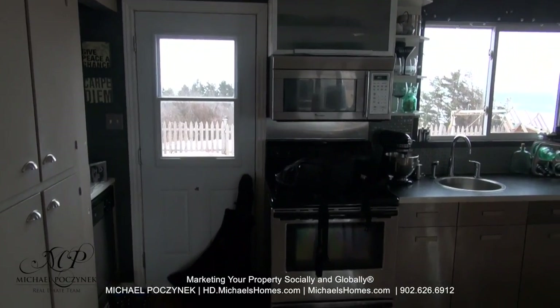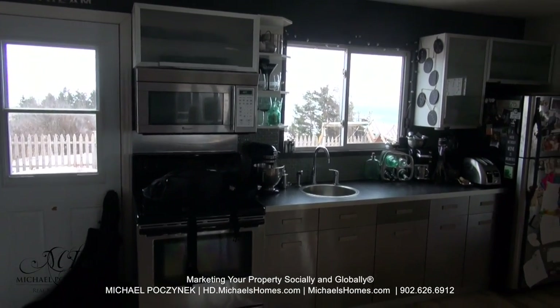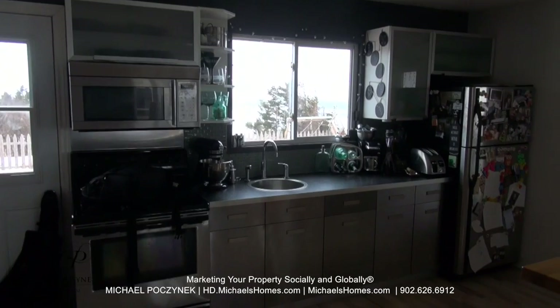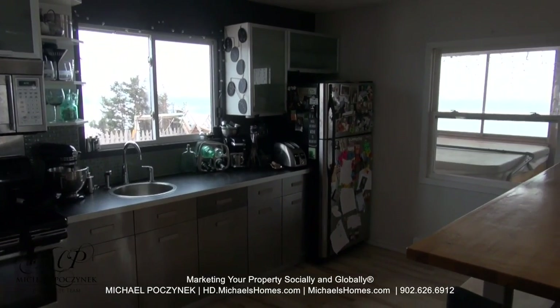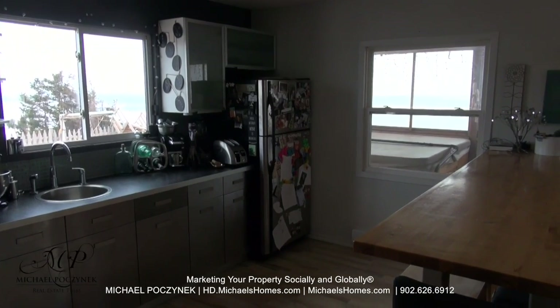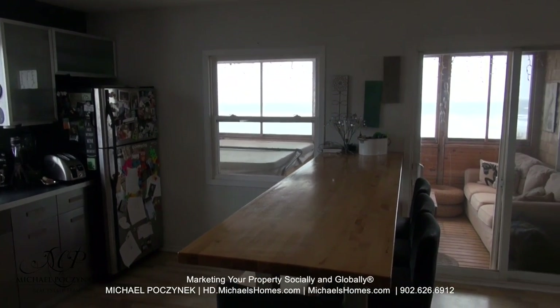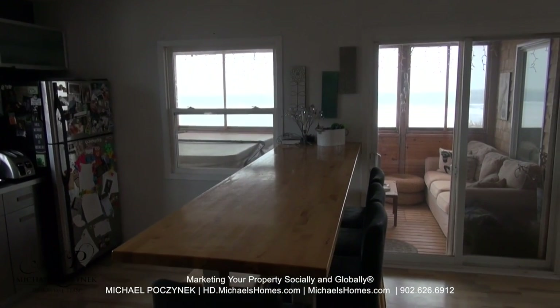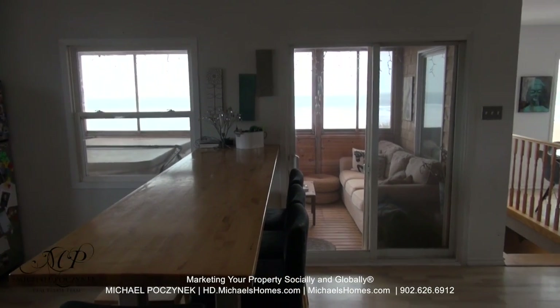That would be the side door there you would normally come in. This is a quick view of the kitchen. All the windows have beautiful ocean or Northumberland Strait views. Today we're doing this video freehand because it was about a 700-foot walk-in from the paved road with snow and ice. There we have a screened-in room with a hot tub, which we'll show in a moment.